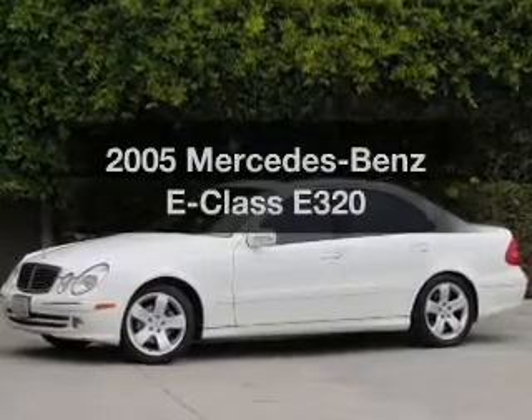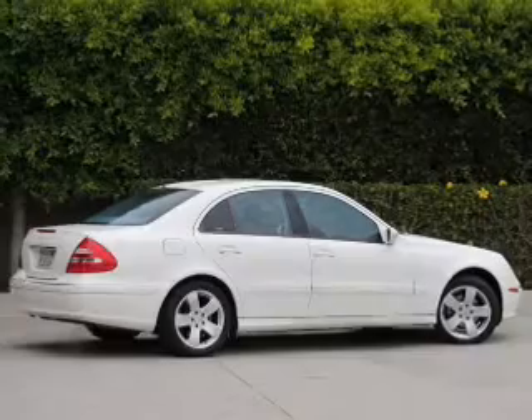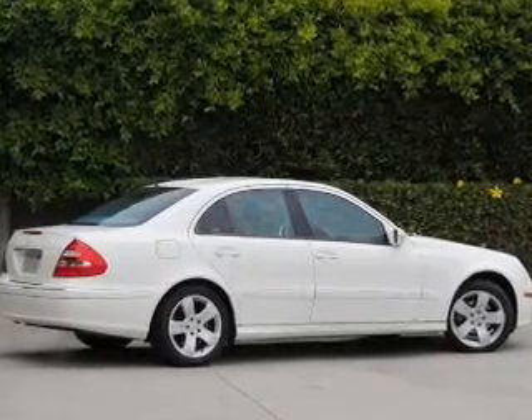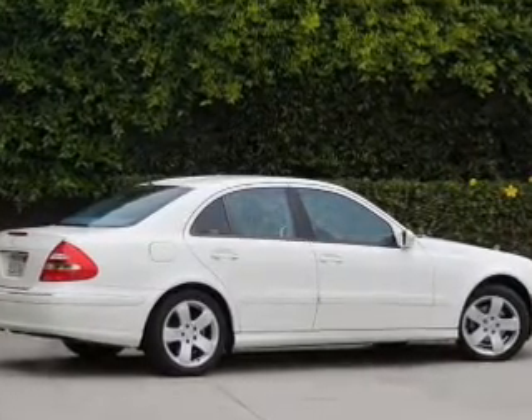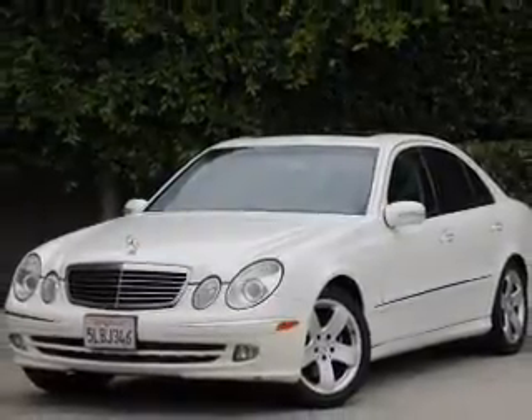Check out this 2005 Mercedes-Benz E-Class. This is the set of wheels you've been looking for, with a solid 6-cylinder engine. The powertrain includes rear wheel drive that responds smoothly to its 5-speed automatic transmission.